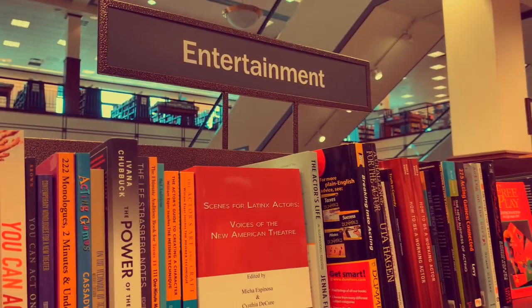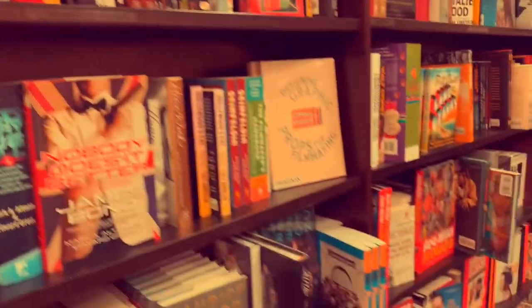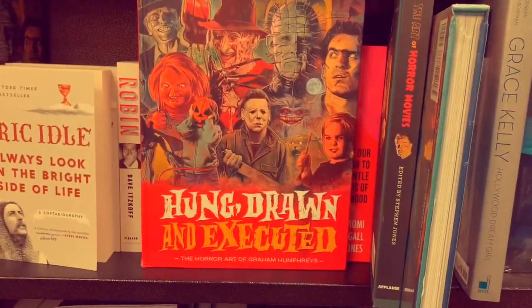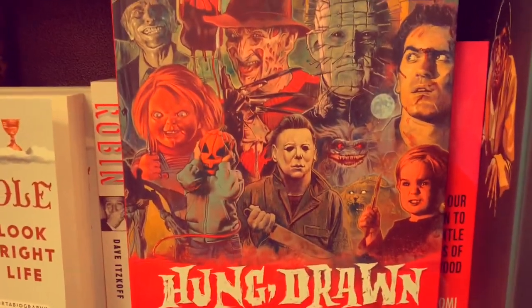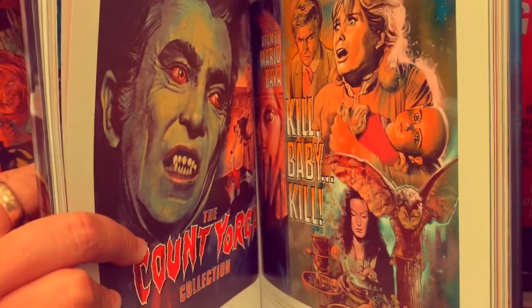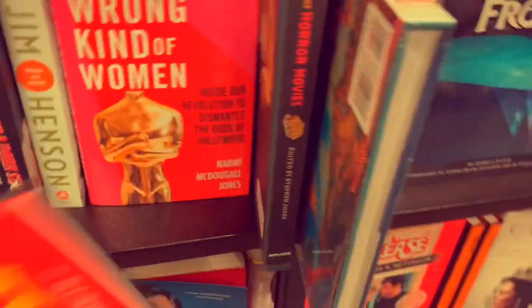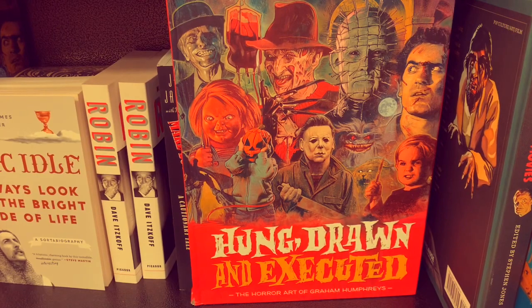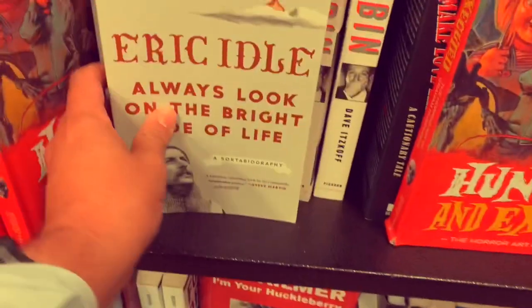We find ourselves in the entertainment book section and I wanted to bring your attention to a couple of books I'd like to recommend. First, of course, is Hung, Drawn and Executed: The Horror Art of Graham Humphreys - this guy has some beautiful pieces. This is a great coffee table art book, I think you'll enjoy that.